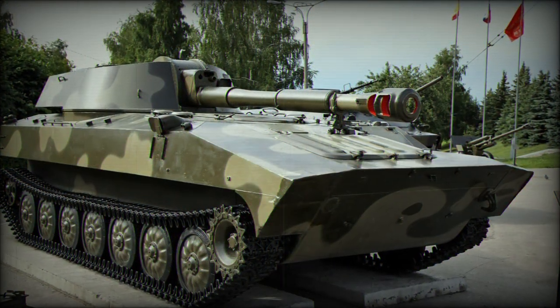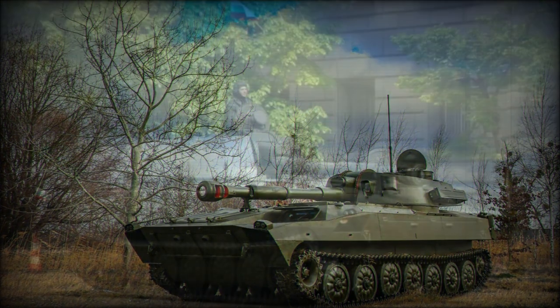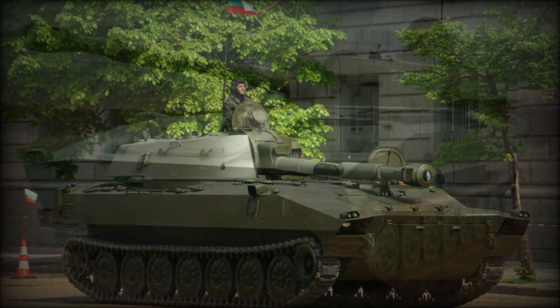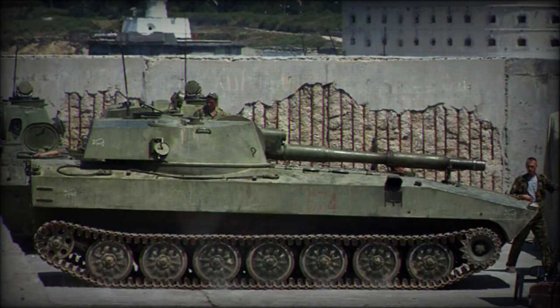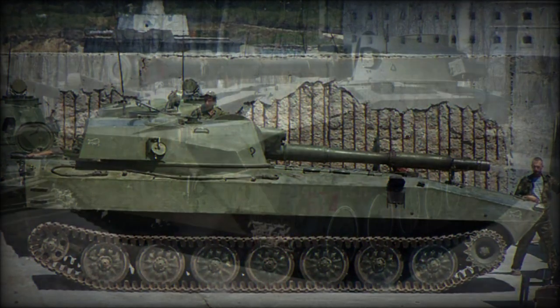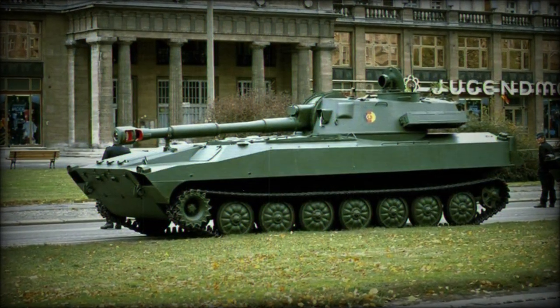The 2S1 borrows much of its design from the MTLB multirole tracked vehicle. The hull is rather long and featureless, making room for the flat, all-welded turret emplacement to which a 122mm double-baffled main gun is fitted. This provides the 2S1 with a low profile and squat appearance, making her easy to conceal and more difficult to identify.